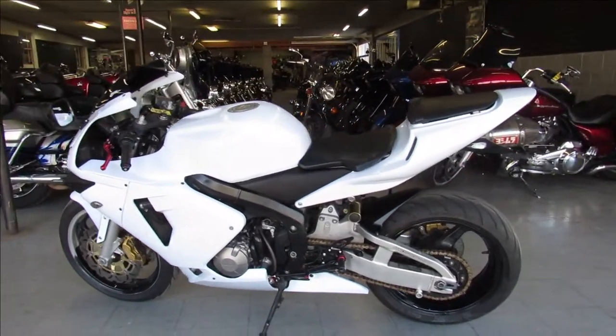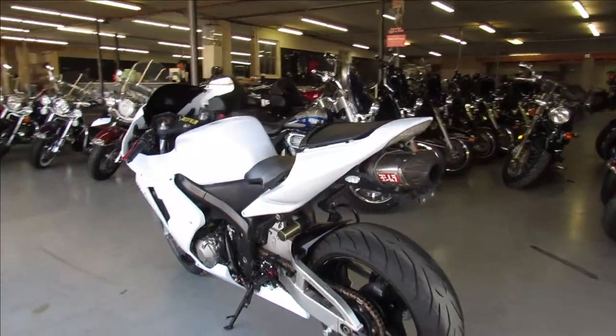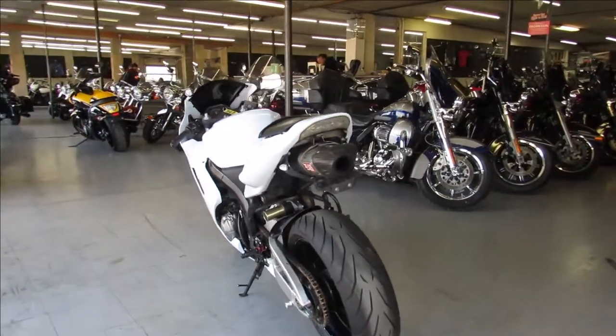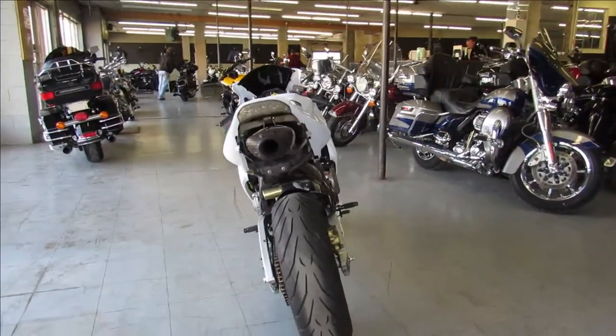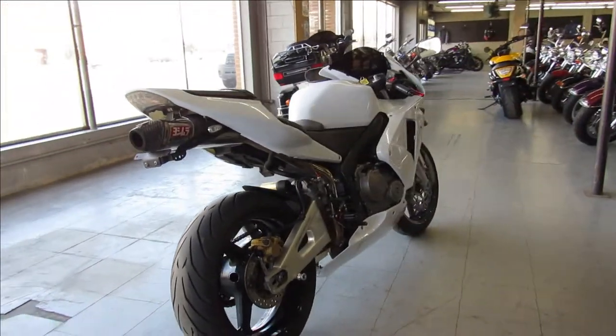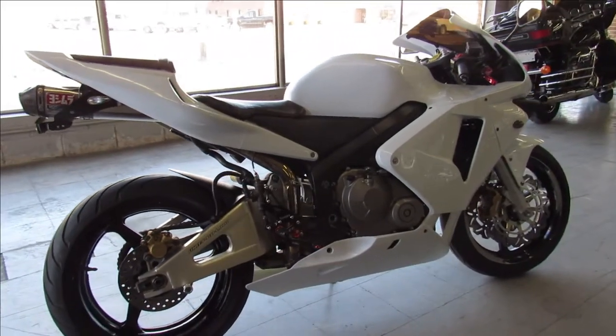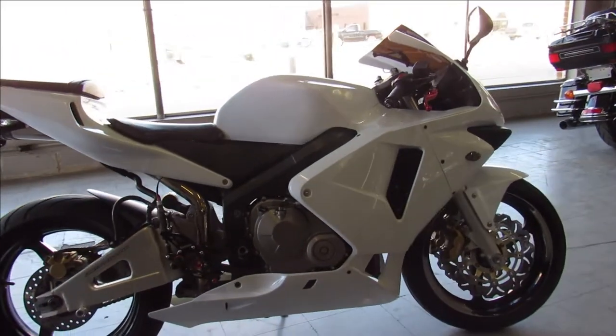Hey guys, this is Approval Power Sports here doing a video on another sport bike we got in. This one here is a 2004 Honda CBR 600RR for sale with all the extras. It's got CRG levers, Kimimoto rear sets, fender eliminator kit, flush mount front turn signals, a Yoshi exhaust and more — just serviced at a factory authorized Honda dealership.